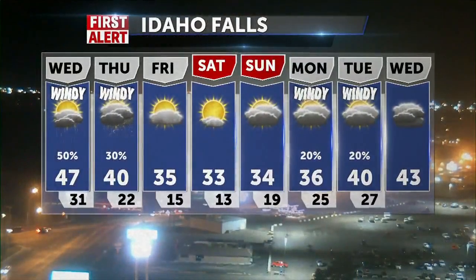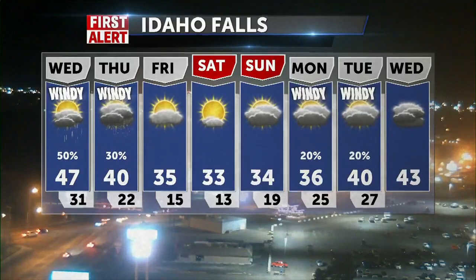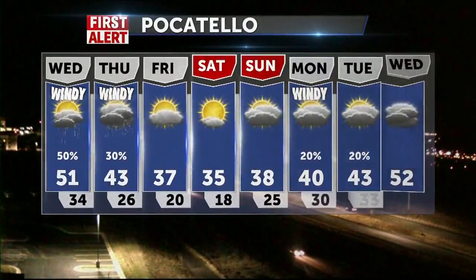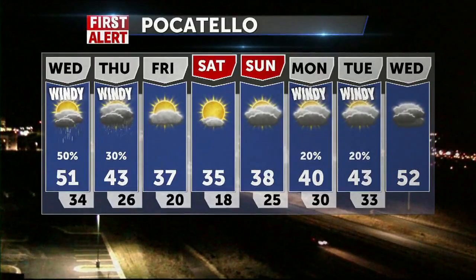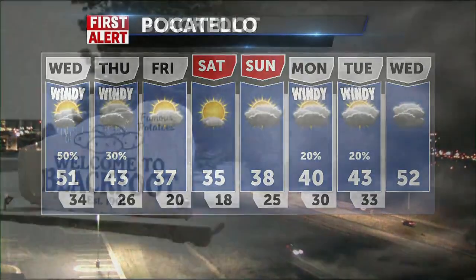Eight-day forecast coming at you now. Highs around 40 for Thursday in Idaho Falls, and temperatures will fall as we head to the other side of that cold front for Friday, Saturday, and Sunday — numbers here into the mid to lower 30s as we cruise into the weekend, with overnight lows into the teens. Pocatello at 51 for the high tomorrow, down to about 43 on Thursday, then mid to upper 30s for Friday and Saturday with partly sunny skies and cold conditions.